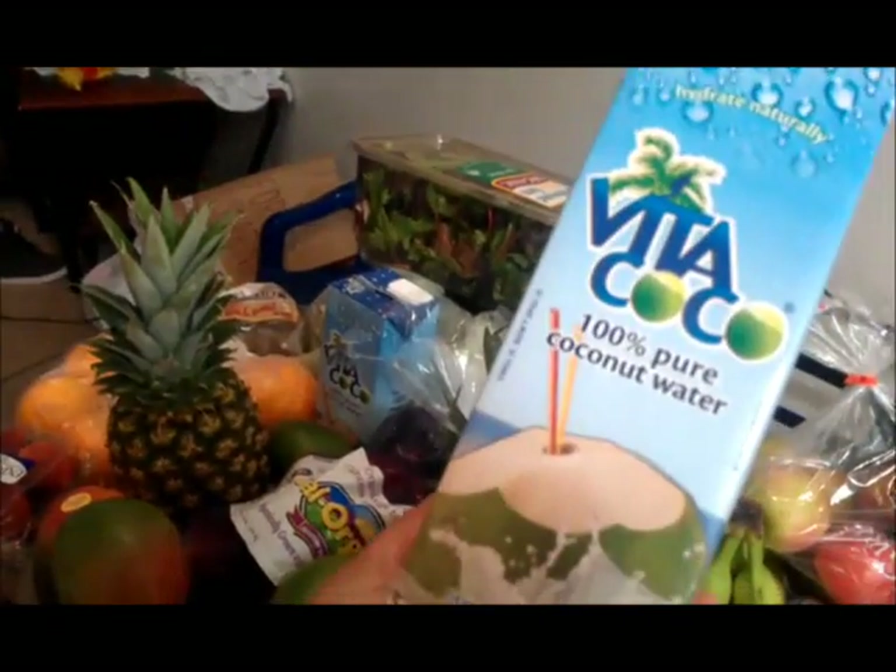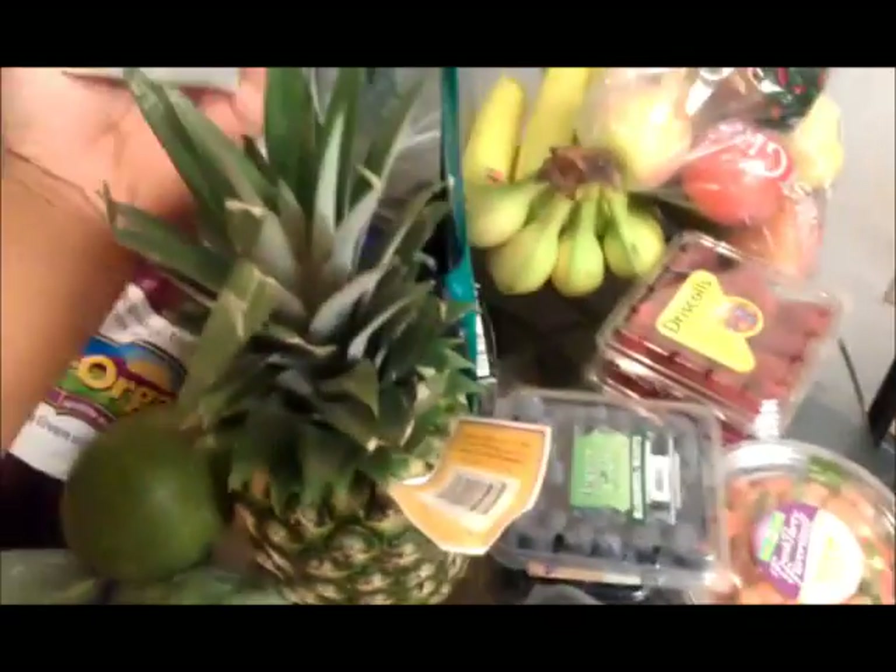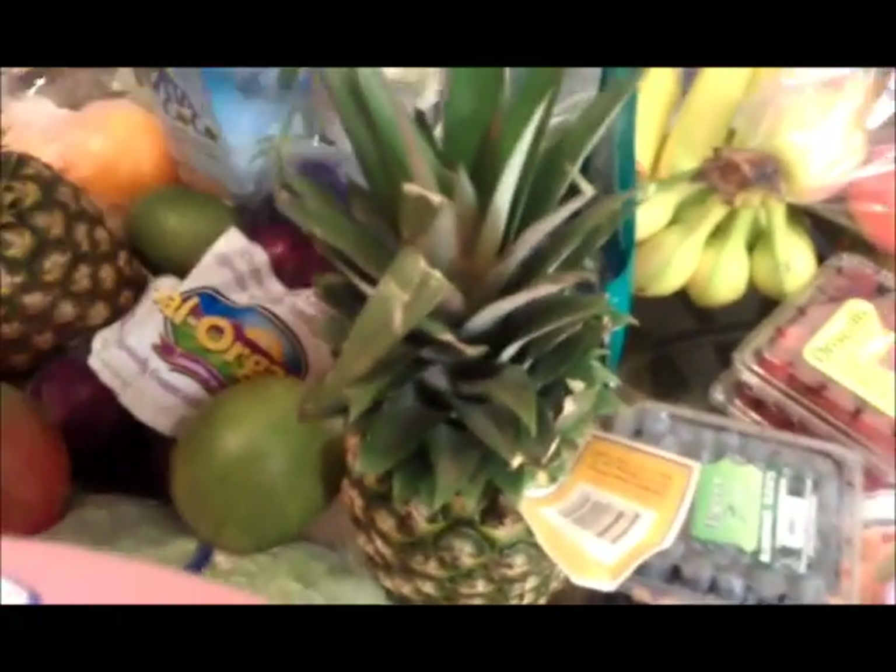And my Vita Coco water to go in my smoothies as well. I'm pretty much ready for the week.